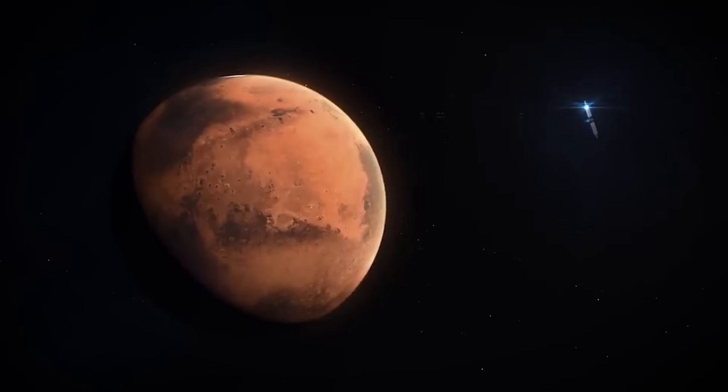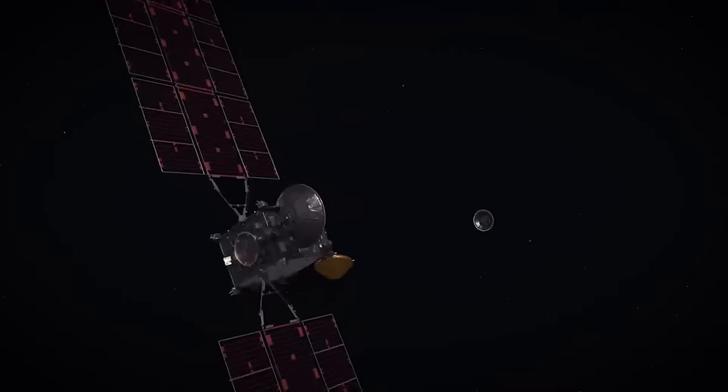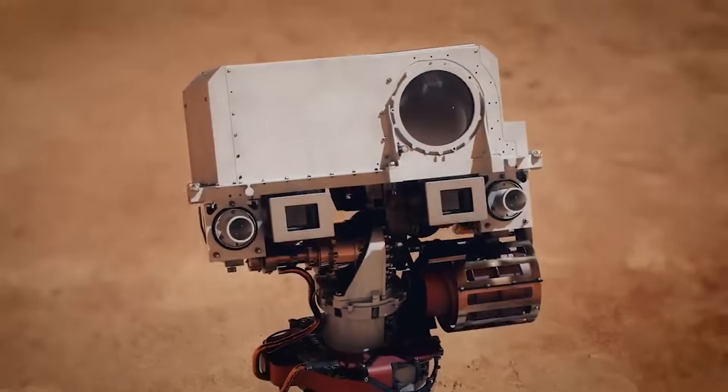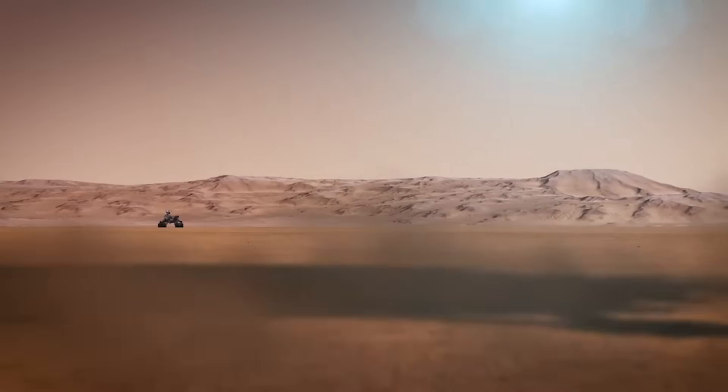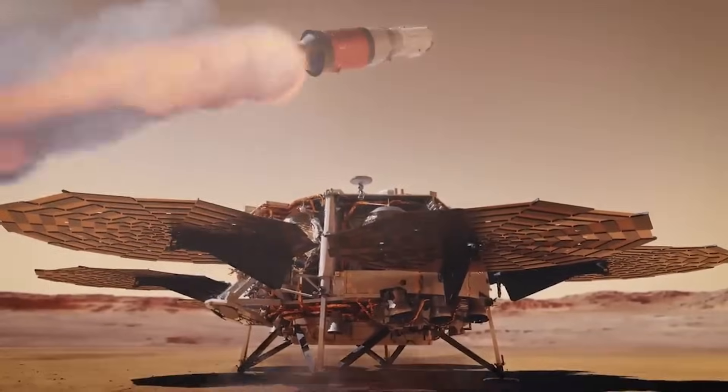With this in mind, the rover's collected samples are set to return to Earth by the mid-2030s. However, in that time period, a lot of milestones need to be completed, from landing another vehicle on the surface of Mars, launching the first rocket off the Red Planet, and returning home.